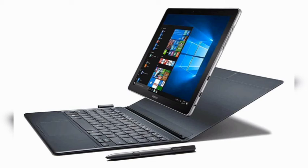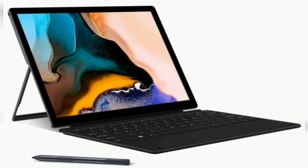Best Windows on ARM tablet: Microsoft Surface Pro X. Why you should buy this: it represents the next generation of Surface devices with an ultra-thin and light design, along with Microsoft's SQ1 and SQ2 chipsets. Who's it for: Windows 10 fans who want to live on the bleeding edge and users who demand up to 15 hours of battery life on a single charge.